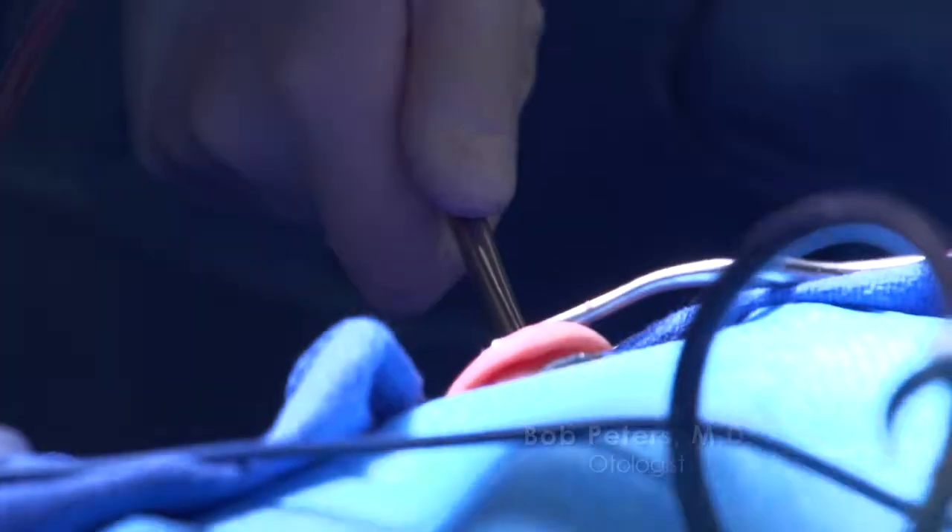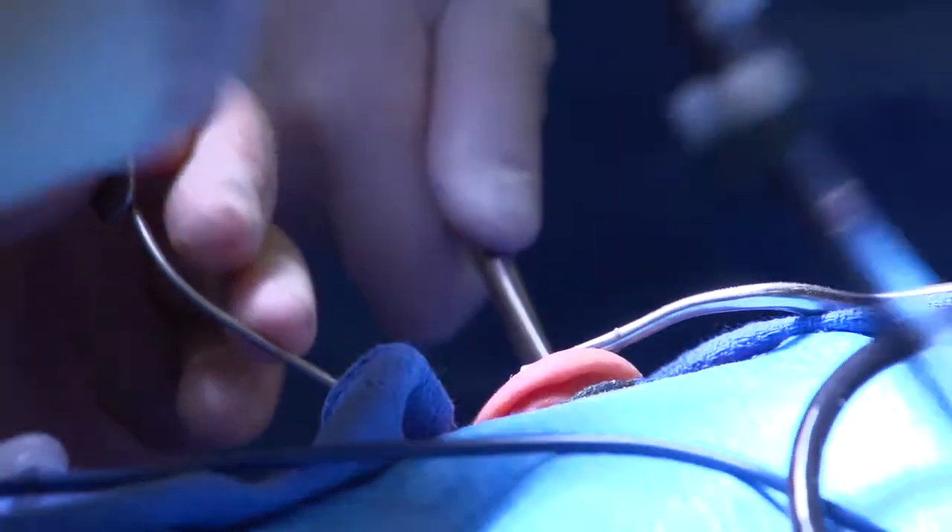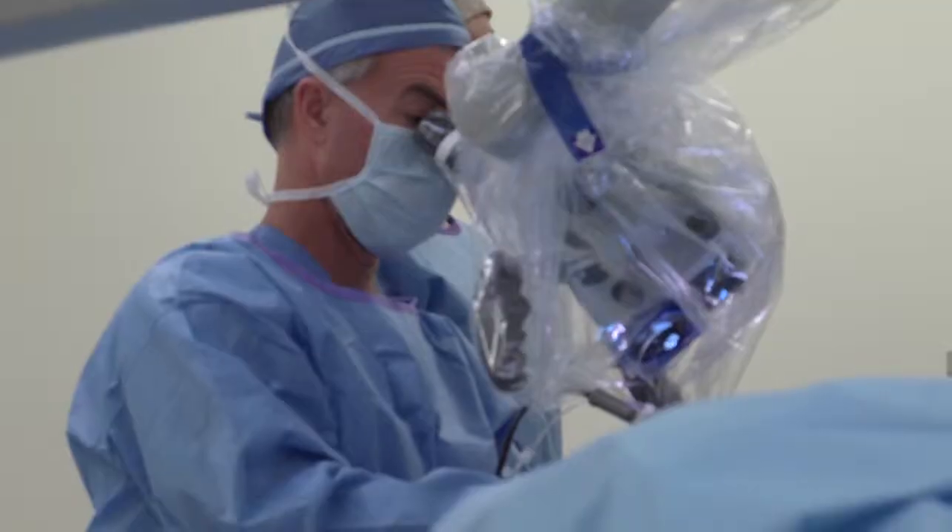A cochlear implant is truly a bionic ear. It is the only available full replacement for a human special sensory function.